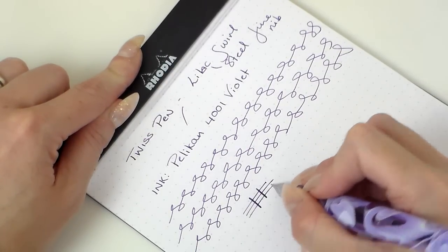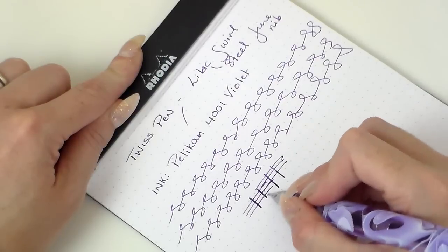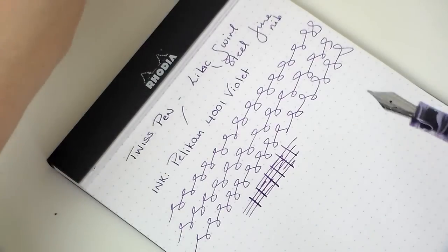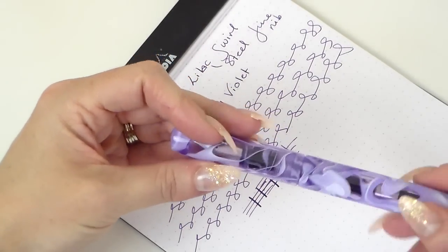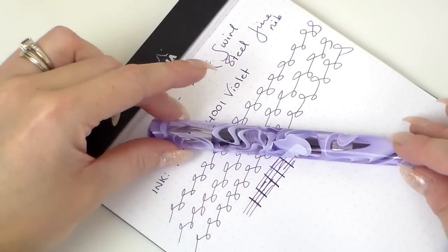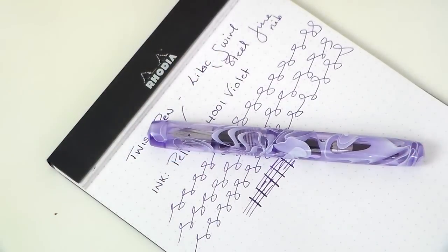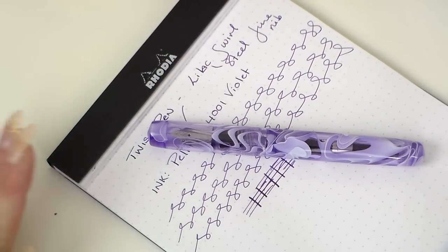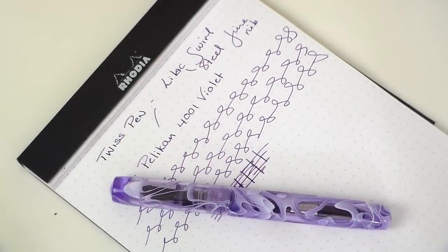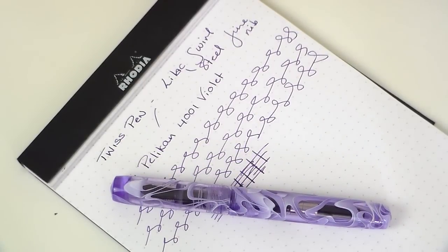I might do a video soon on the difference between steel and gold nibs and my experiences with them, because this is so smooth. I wouldn't ever feel like I need a gold nib in this — it's really lovely. It's quite a hard nib, not a lot of give, but it's not designed to be. There's nothing more I can say other than thank you very much, John, for taking the time to make such a beautiful pen. I am super happy with it, and this will not be my last in my collection. Oh, it's rolling away — maybe that's why I need to put a stopper on it!